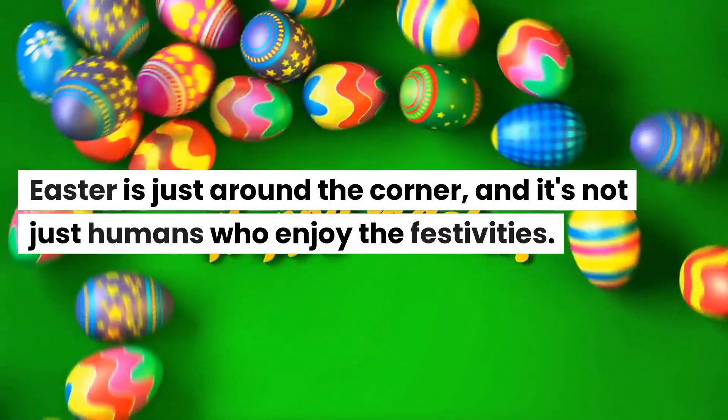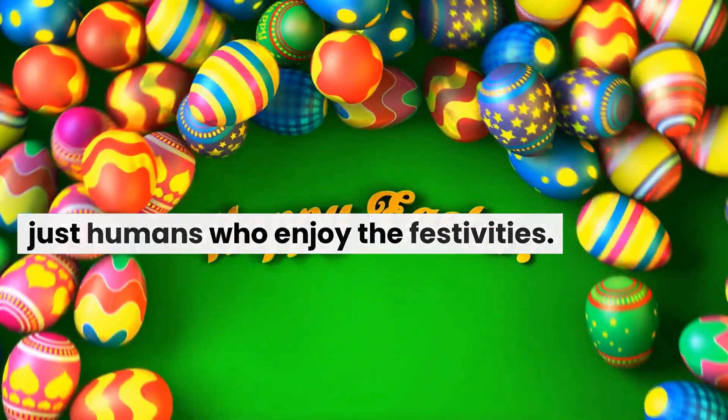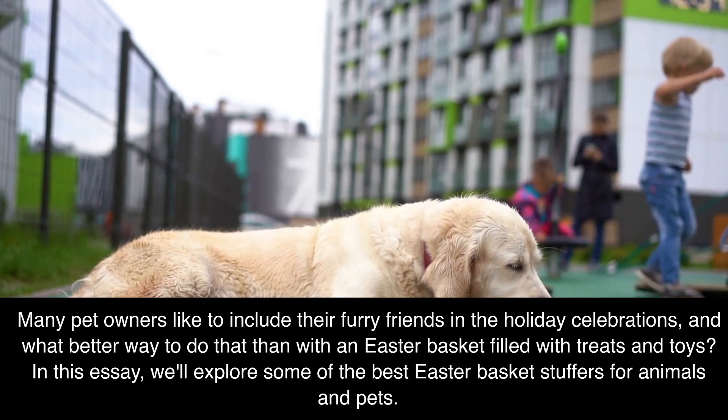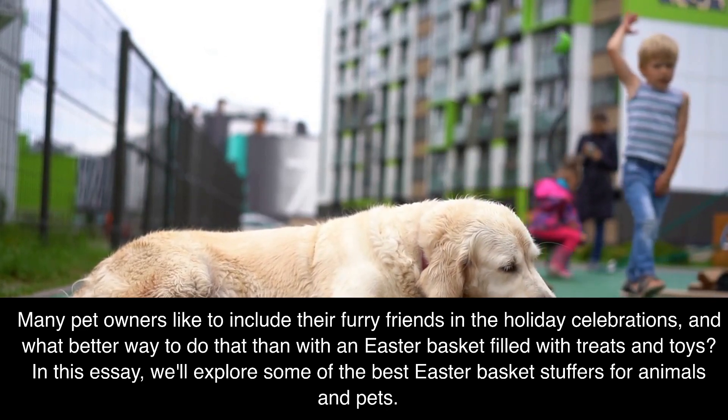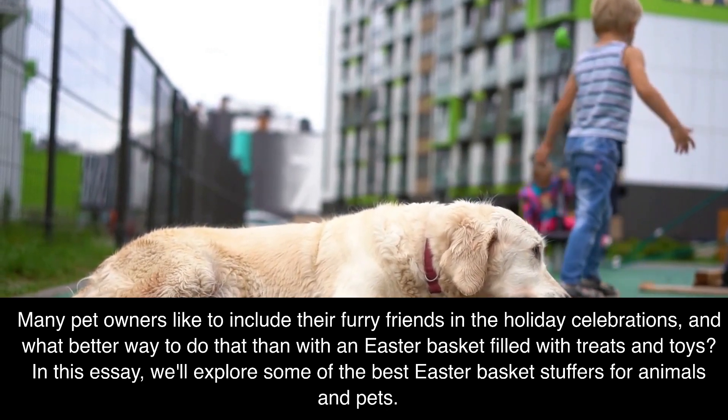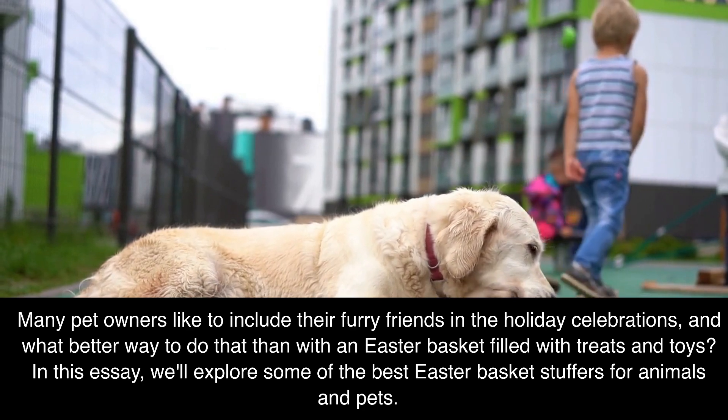Easter is just around the corner, and it's not just humans who enjoy the festivities. Many pet owners like to include their furry friends in the holiday celebrations, and what better way to do that than with an Easter basket filled with treats and toys. In this video, we'll explore some of the best Easter basket stuffers for animals and pets.